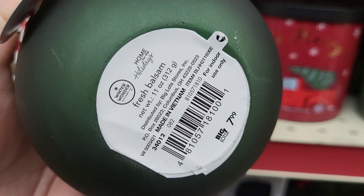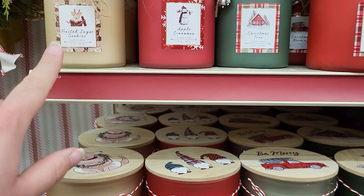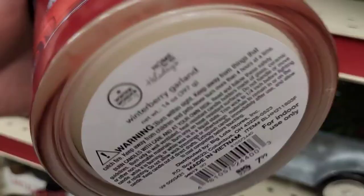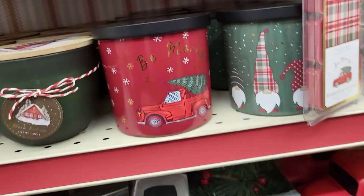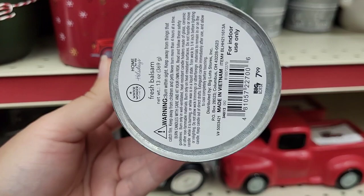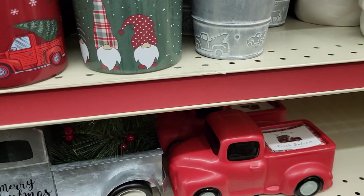They also had these candles in several different smells — they had canisters but I didn't like any of those. This one had three little wicks in it at $7.99 — the smell was okay, not horrible. Here's the fresh balsam in the little tin at $7.99, and the scent next to it is called 'All Is Calm' — it was okay, we weren't hating it.